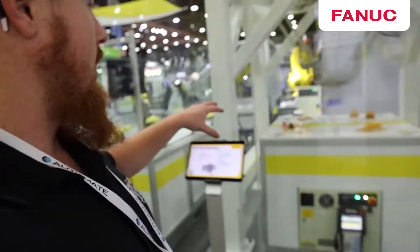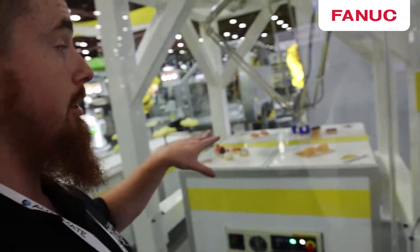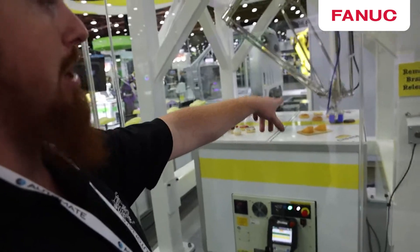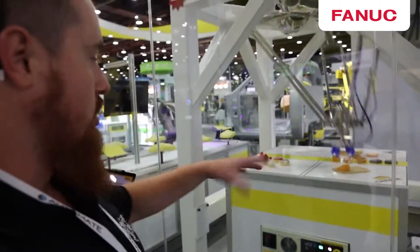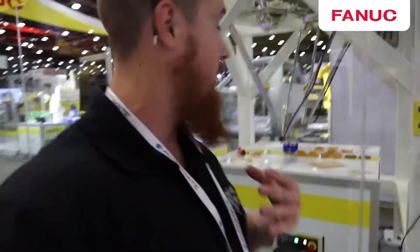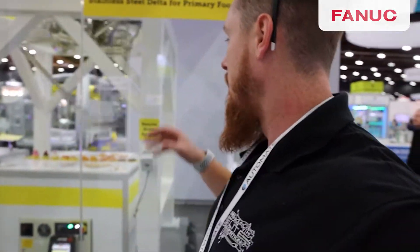For this last one, we have a gripper that can grab a little bit of everything. You can see it's picking up a bun, a meat patty, a piece of chicken, a block of cheese. This would be very interesting for anyone in fast food looking to automate their facilities — we'd love to get involved in conversations about automating fast food type facilities.